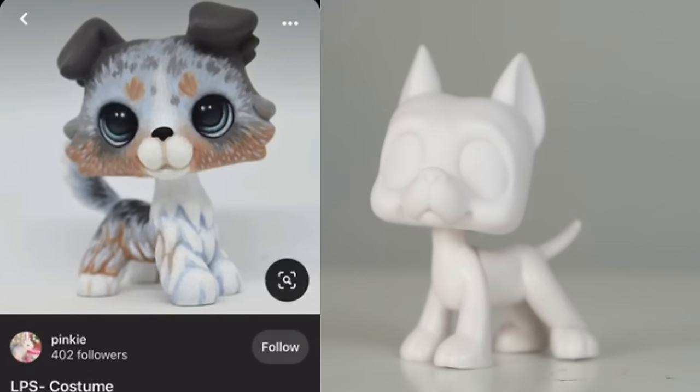I recognize this style too — that is so pretty. Oh my goodness, look at how it's painted. It's like a Monet painting with all the paint strokes. It's so surprising how many different styles people do on LPS customs. It just looks so pretty; I love the eyes.